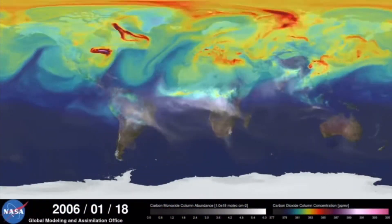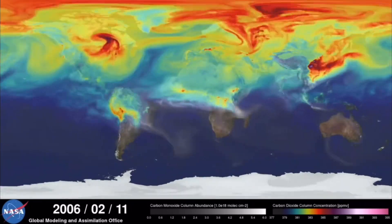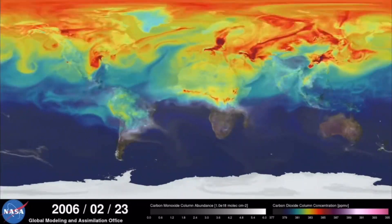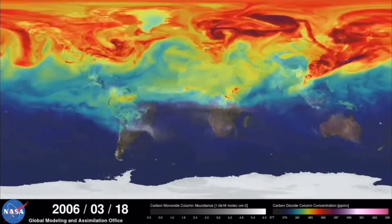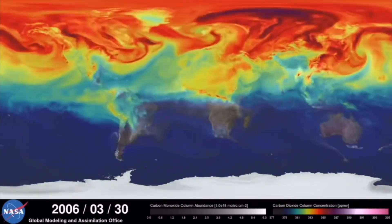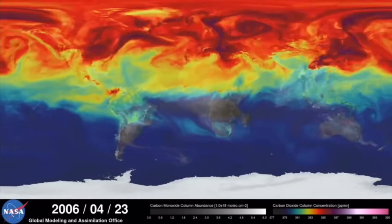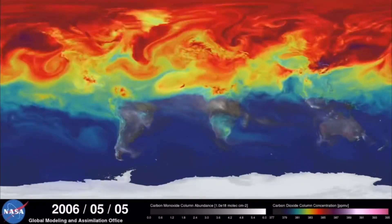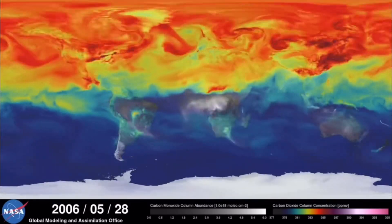This time-lapse video made by NASA shows carbon dioxide emissions around the world during each month. Notice how emissions are increasing during the months that farmers will till their land to start their crops. As the seasons progress and plants start to grow, the carbon emissions start to decrease. The increase of this greenhouse gas in the atmosphere increases global temperatures in addition to increasing the acidity in the atmospheric water.